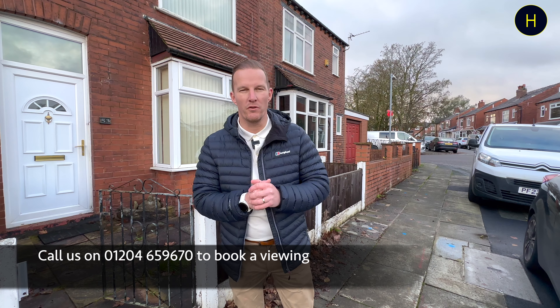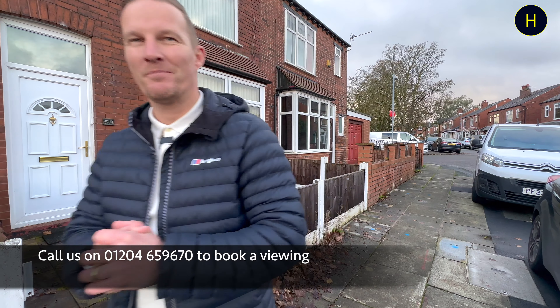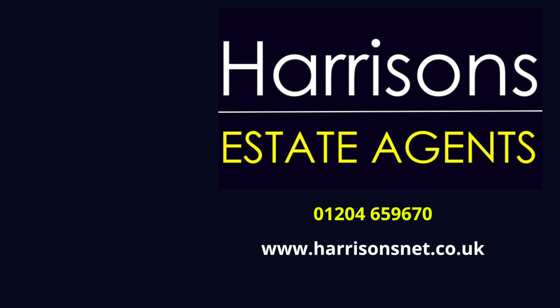I expect this one to go quickly. If you're interested, click on the link below to register, or contact Derek in branch — the number's 01204 659 670. Thanks for watching, I'll see you on the next video.